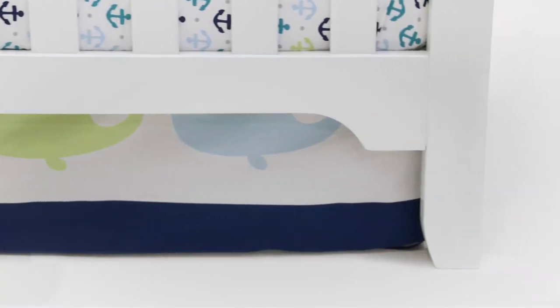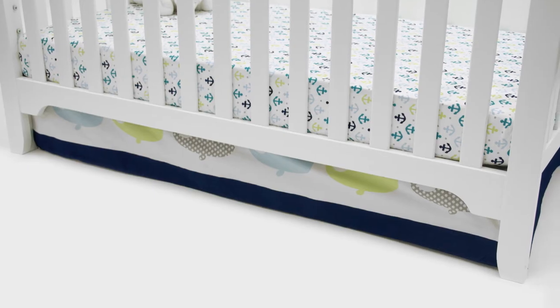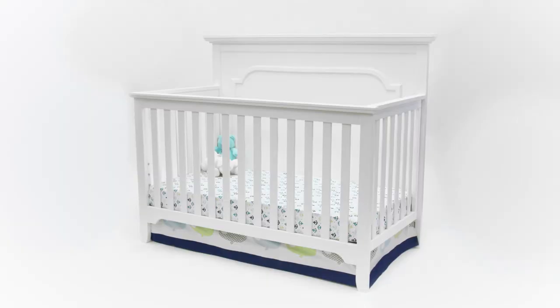The design elements are mimicked on the footboard and it really pulls the whole design together and gives it balance. It's made out of solid wood and engineered wood, giving it a sturdy solid construction.